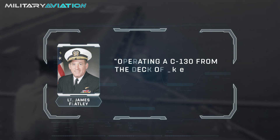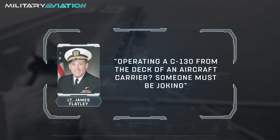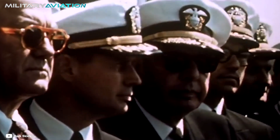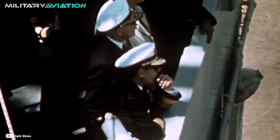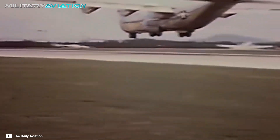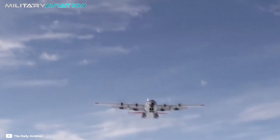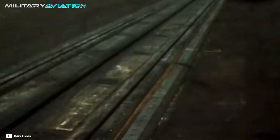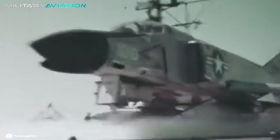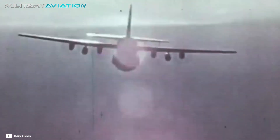'Operating a C-130 from the deck of an aircraft carrier? Someone must be joking,' were the lieutenant's words. Once the crew was formed, the training period began. Considering how difficult and historical the mission was, the preparation was rather brief. According to Lieutenant Flatley, they had a familiarization flight of just four hours with the Lockheed test pilot, then made a total of 100 landings on the runway of the Patuxent River Naval Air Station, which had a route similar to that of the deck of the USS Forrestal.